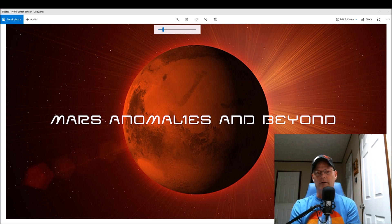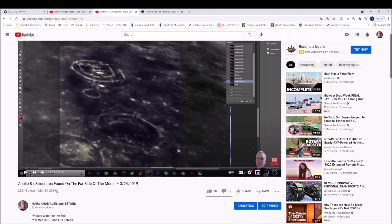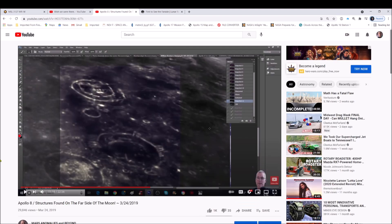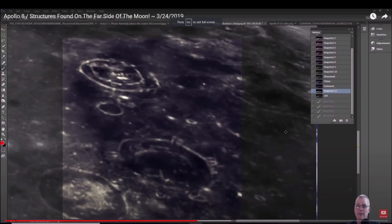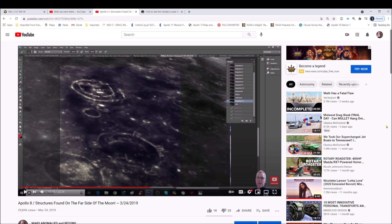I have done a video on Apollo 8 back in 2019. You can see the title right here: Apollo 8 structures found on the far side of the moon, March 24th 2019. You can see the structures right here — I'll go ahead and make this a little bigger. You can see three of these so-called craters, but they're not craters.